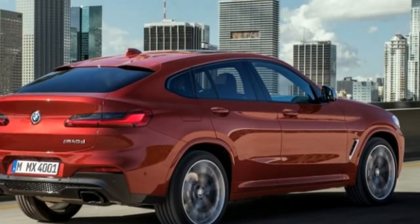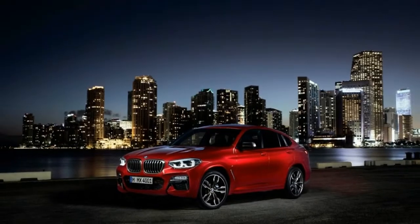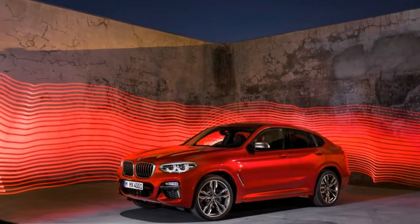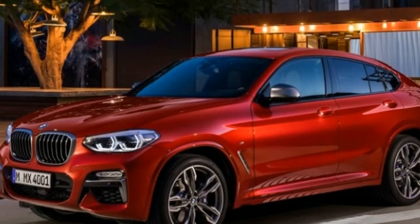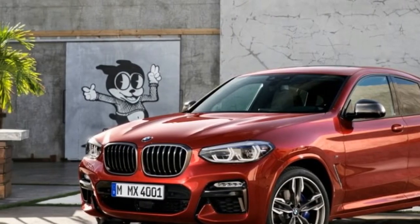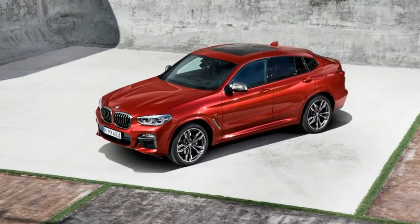Moreover, the X4 shares the X3's two powertrains. A 248-horsepower turbocharged 2.0-liter inline-four powers the X4 xDrive30i, while the performance-oriented X4 M40i uses a 355-horsepower turbocharged 3.0-liter inline-six. Both models use an eight-speed automatic transmission and come standard with all-wheel drive.